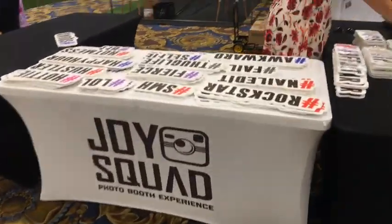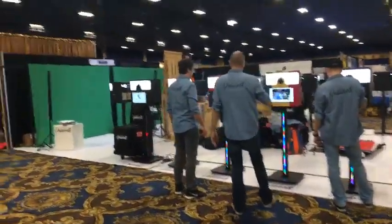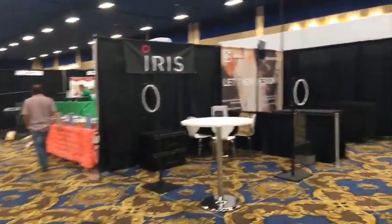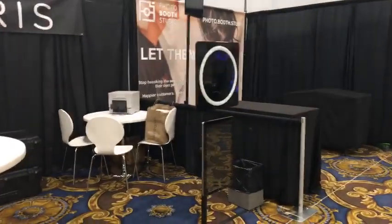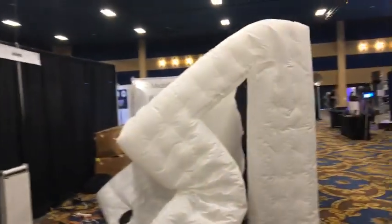Joy Squad — we'll have to come back and find out more; they are in the midst of setting up. That's the Yoda Booth over there. Iris — another real compact, very small system — this is almost backpack size. We're going to hear an Air Booth right here; they're actually setting one of those up, inflating it.